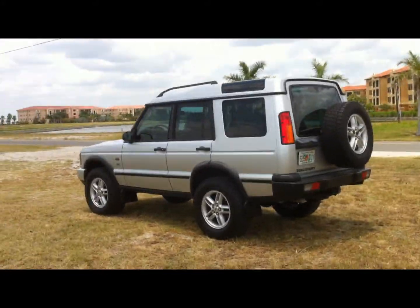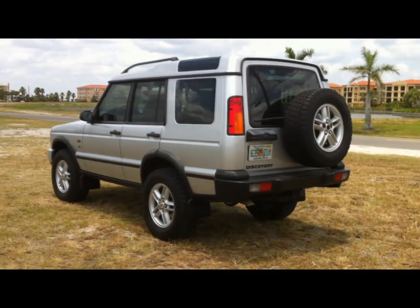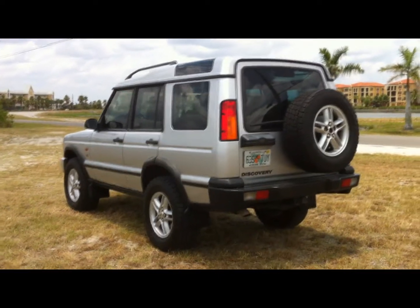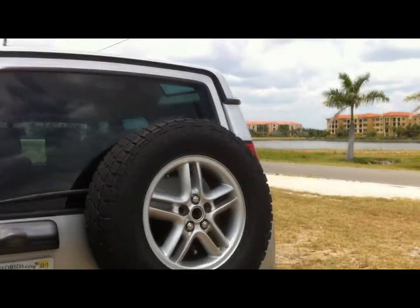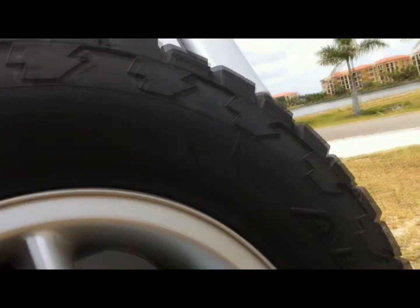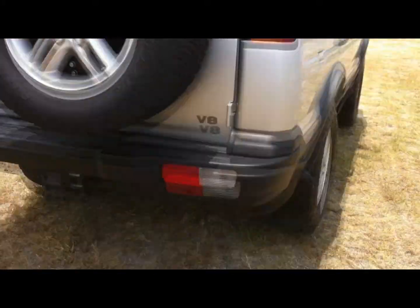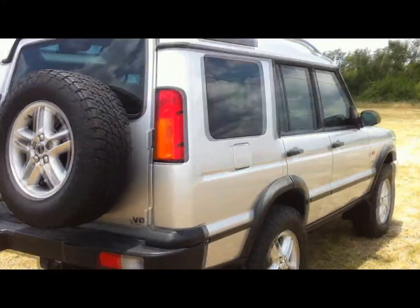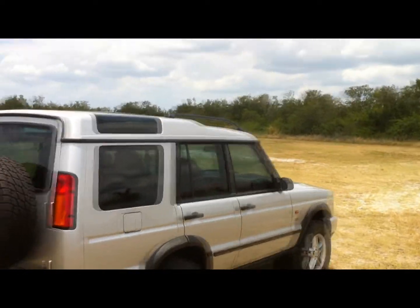This Discovery has been lifted and is sitting on an awesome set of Nitto Terra Grappler all-terrain tires — even the spare is a matching 285/65/18. It also has a tow package, mud flaps front and rear, and a luggage rack along with the dual sunroofs.